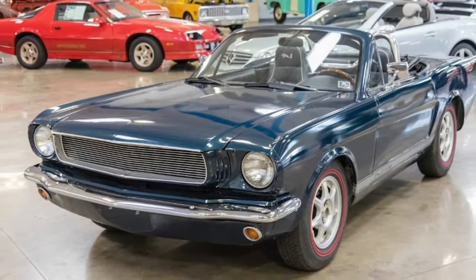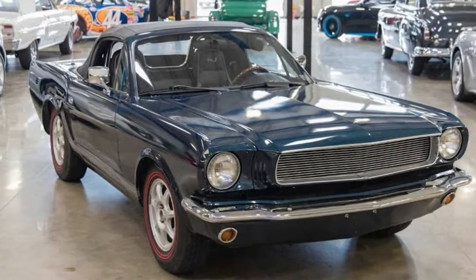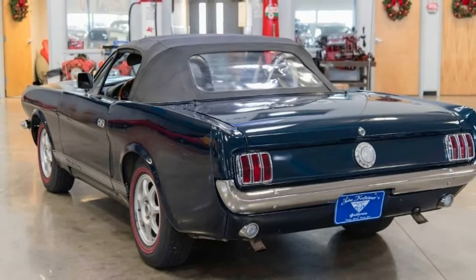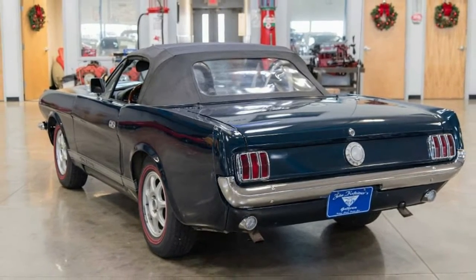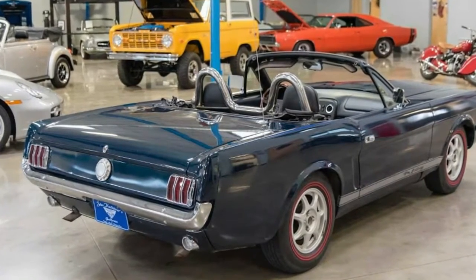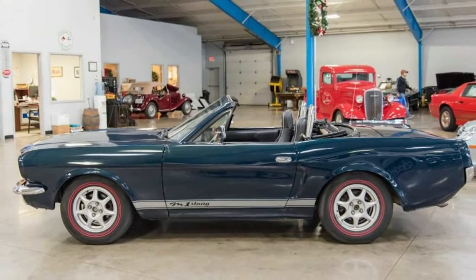A 1997 Miata that looks like a '65 Mustang is so disturbing. The Rorschach test allows psychologists to test the emotional functioning and personality characteristics of a subject. Psychologists do this by showing subjects inkblot cards and asking them what they see. This 1997 Mazda MX-5 Miata on Autotrader, via Reddit, is the automotive equivalent of a Rorschach test.